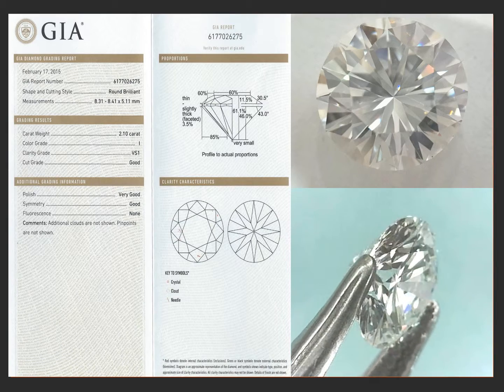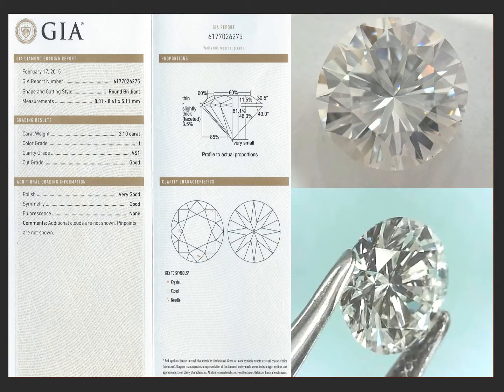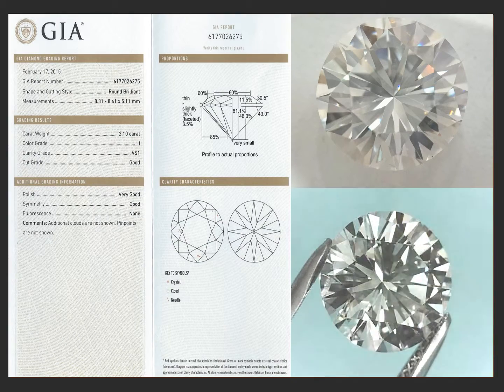It's an inexpensive, big, beautiful looking, eye clean — almost loupe clean — 2 carat round.